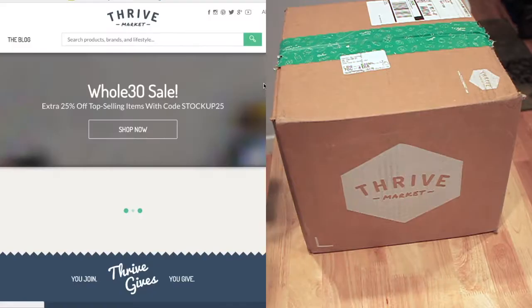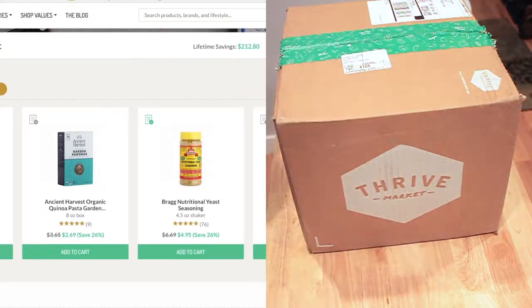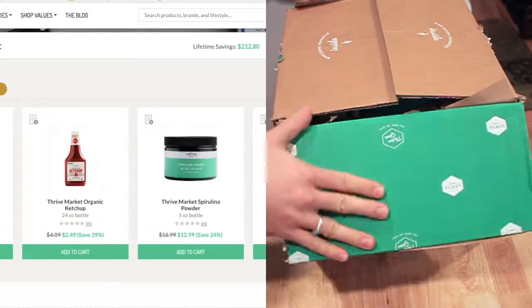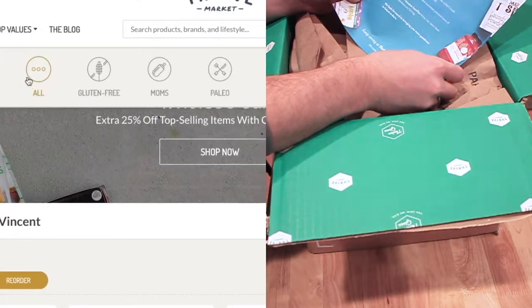Today I am unboxing my latest delivery from Thrive Market, which is an online grocery store where you can find natural and organic products at really great prices. They're delivered to your door, and most often there is free shipping and free gifts available from Thrive Market, which is pretty awesome.